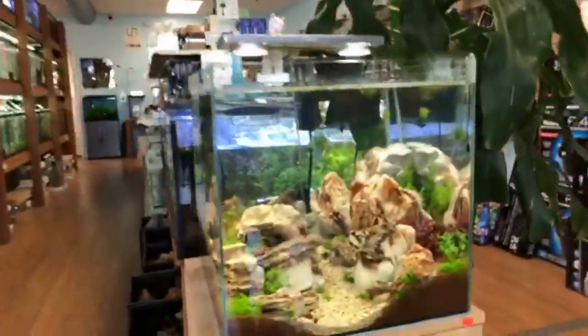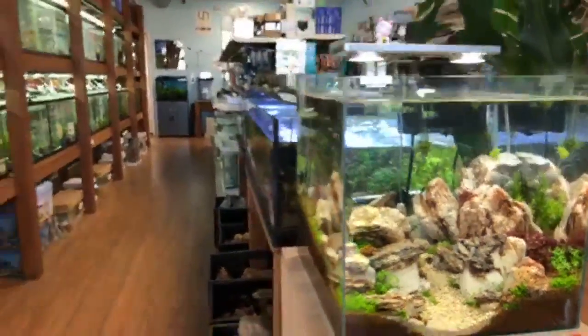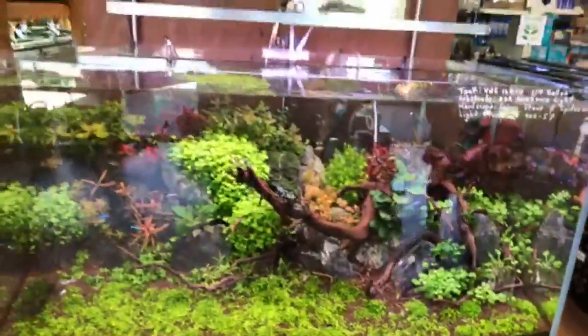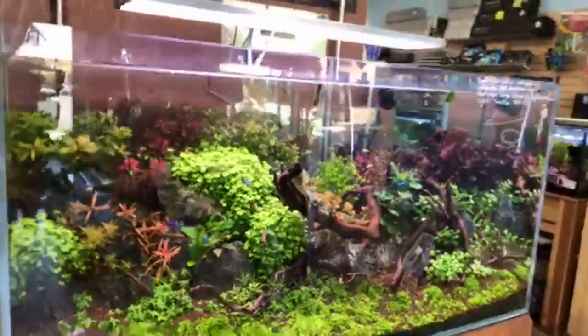Over here is the big 114-gallon from UNS — densely planted. How do you guys like this one?